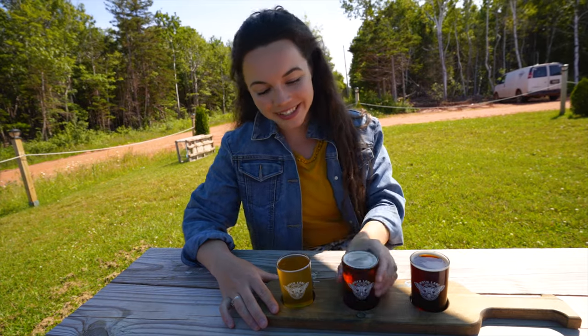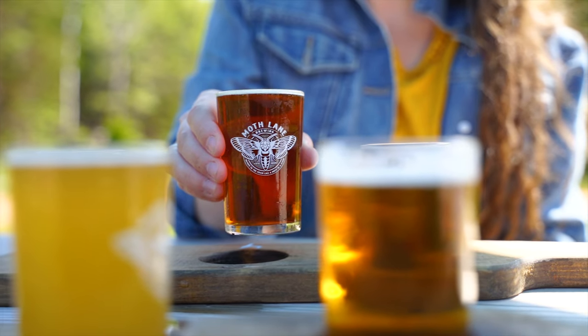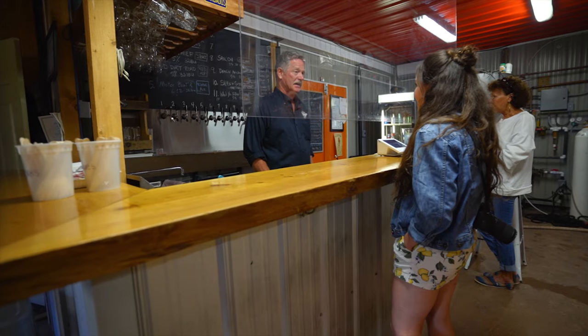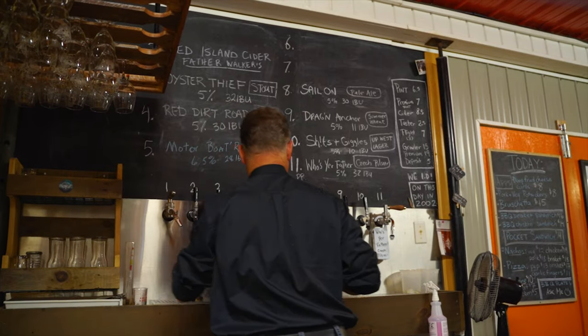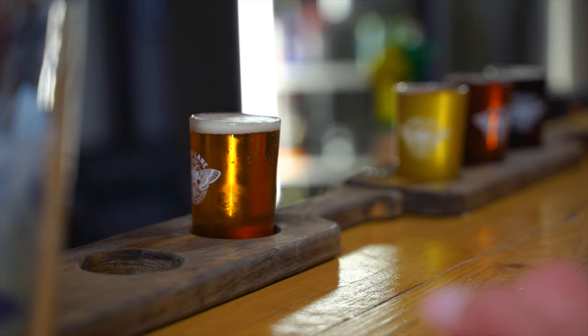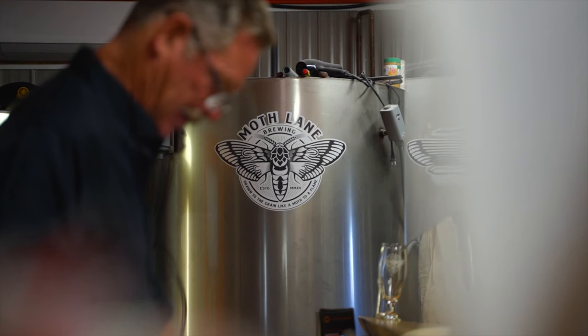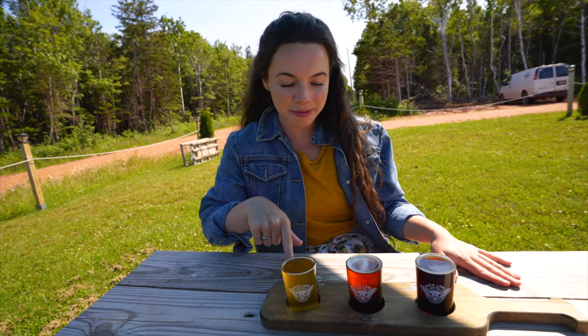Just outside of Saint Anthony we are here at Moth Lane Brewing — look at their little moth logo. We've already tried some of these beers because it's quite popular on tap at restaurants around PEI, but we haven't tried all of them. So we wanted to come to the brewery and see what they have on tap. We asked for a random selection of six — they have flights here, three beers for seven dollars.